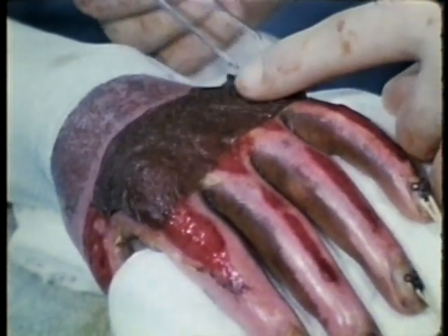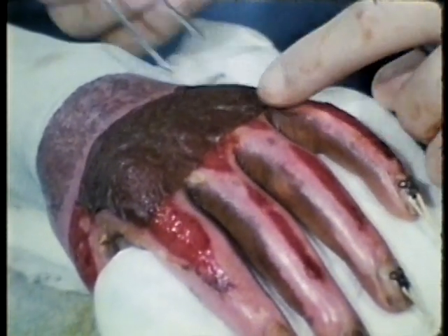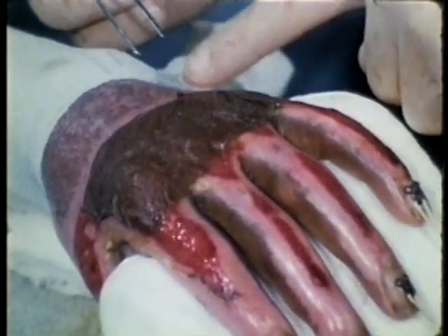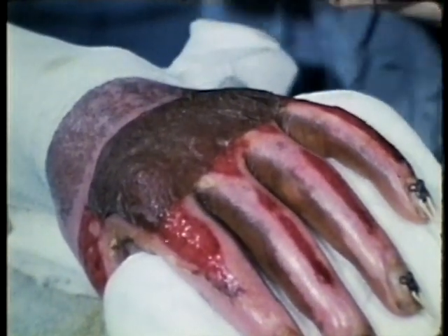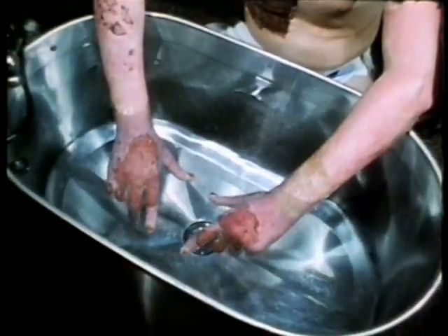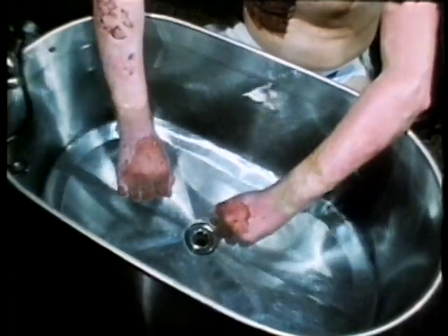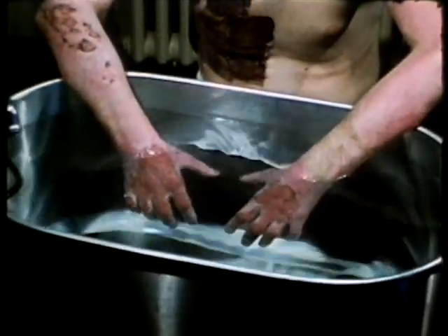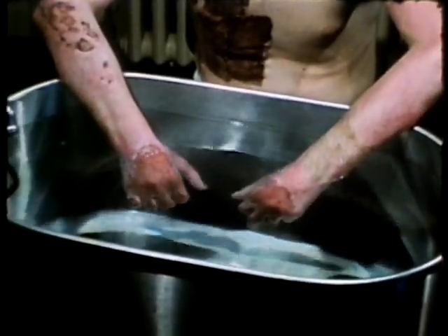Following autografting, all exercise is discontinued for four or five days. Any motion prior to this time might cause dislodgement or loss of the autograft. Four days after autografting, this patient is allowed to begin active hand exercises in the arm tank. Only active exercise is performed at this time to avoid avulsion of the graft.